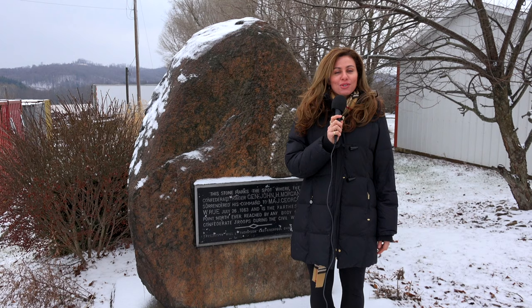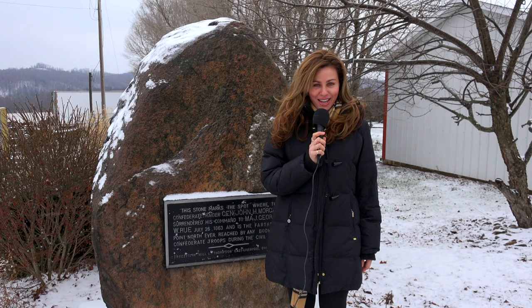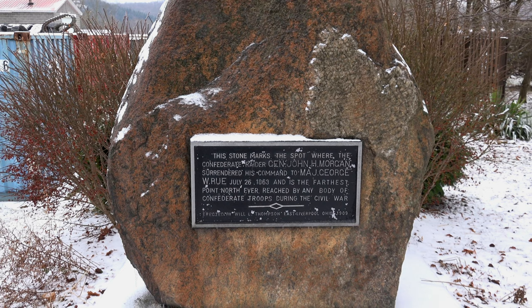Welcome back to another edition of History in Your Own Backyard. I'm your host Susie Selleck and today we are in West Point, Ohio at the John Hunt Morgan Surrender Site. Stay tuned, I'll tell you all about it.